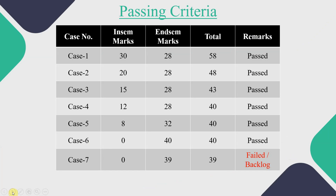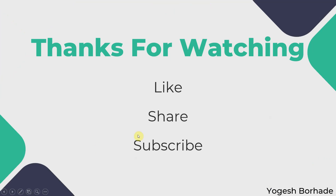In the next video, we will discuss about the practical confusion that most students are having for the final year subject, that is deep learning. In this video, we covered the passing criteria, and in the next video, we will discuss confusions regarding practicals. If you liked the video, please hit the like button, share it with your friends, and subscribe the channel for more upcoming videos. Thanks for watching.